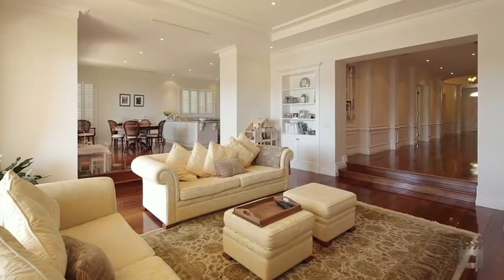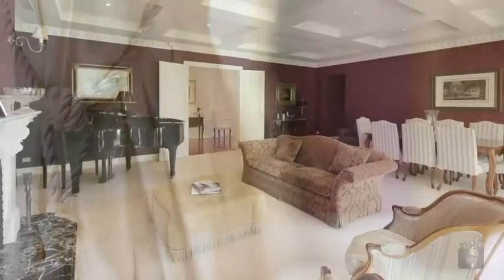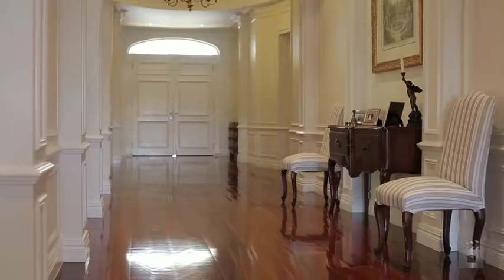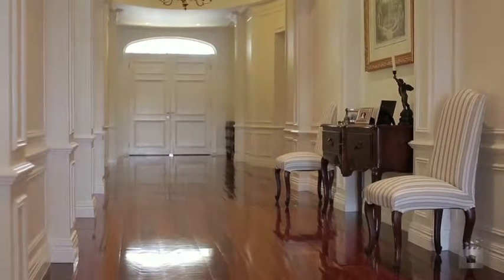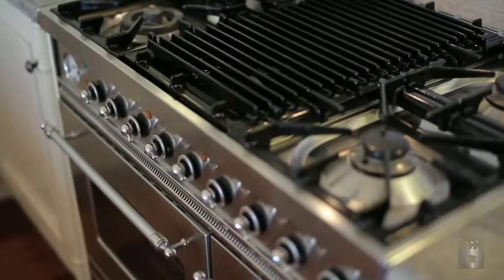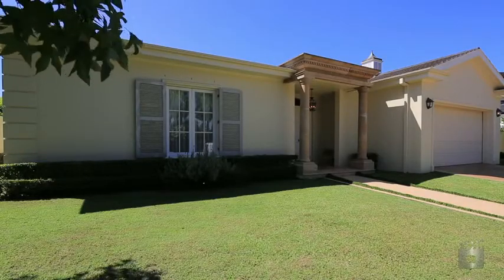Elegant flourishes throughout the light-filled interiors feature a formal dining room with period coffered ceiling, stunning domed entrance hall with sprung flooring, curved wall panelling, and a gourmet kitchen complete with granite benchtops and melee appliances. Designed by a feng shui master, the exquisite double-brick rendered property is completely chemical-free in construction.